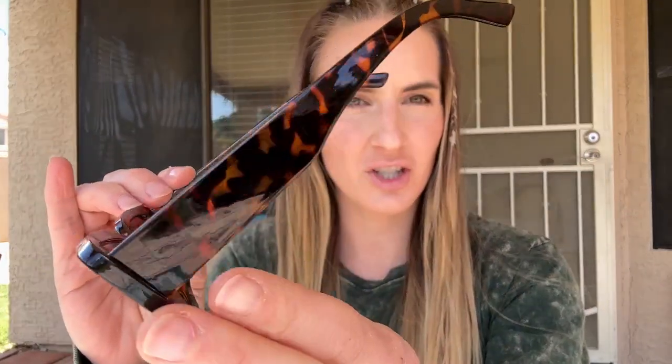I absolutely love these sunglasses that I got. They are so cute. I got them in three colors — the light pink ones, the tortoiseshell that I have here, and then black. They just look good with every outfit, and I love the shape of them.